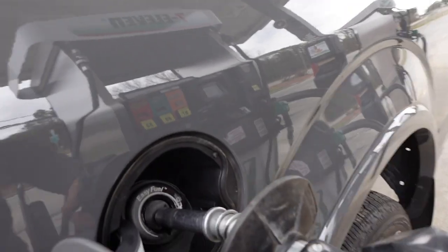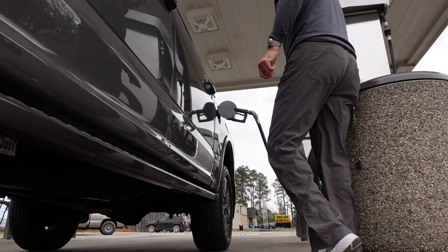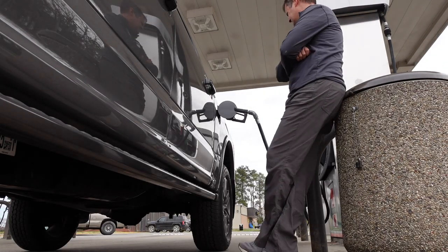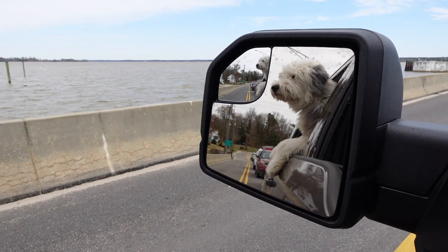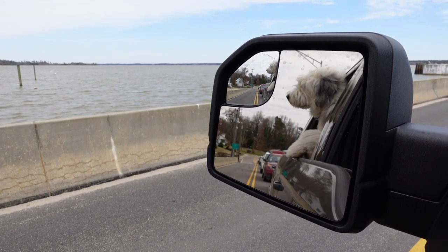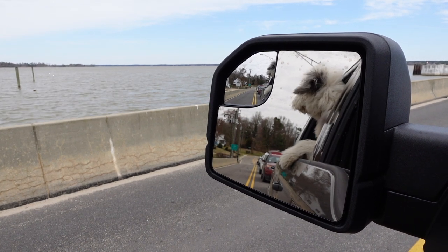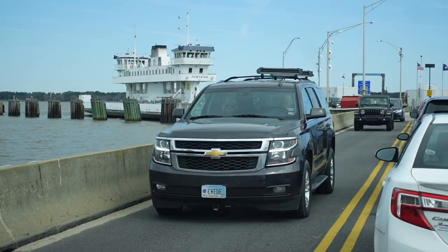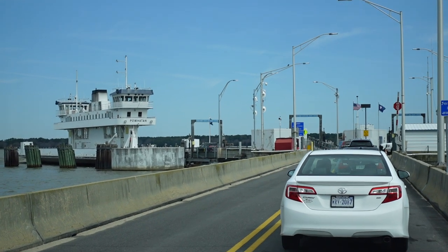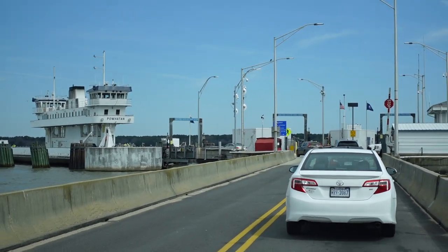But before we do that, it's time to take a ferry ride and a road trip into Colonial Williamsburg. The ferry leaves every 15 minutes and it's an easy ride across the James River, where it lands on the opposite side at the old Jamestown Settlement.